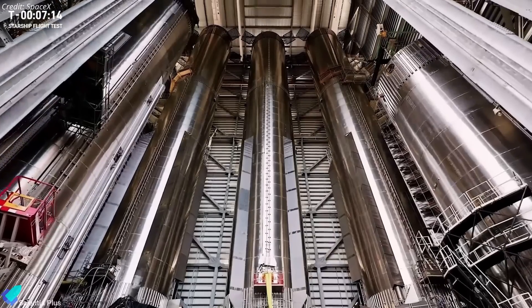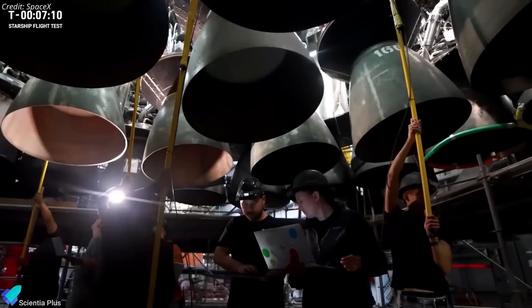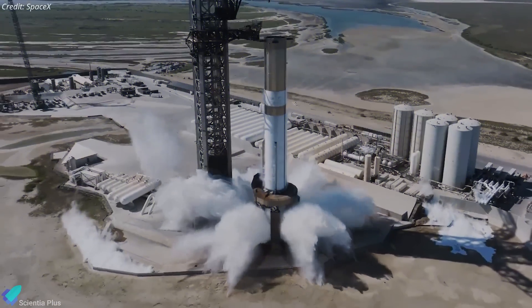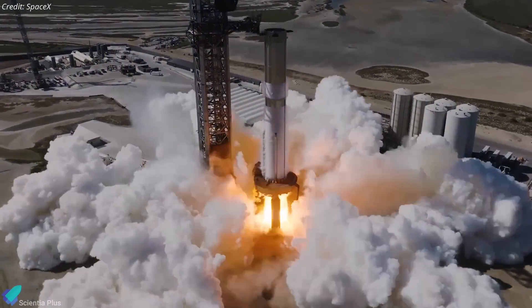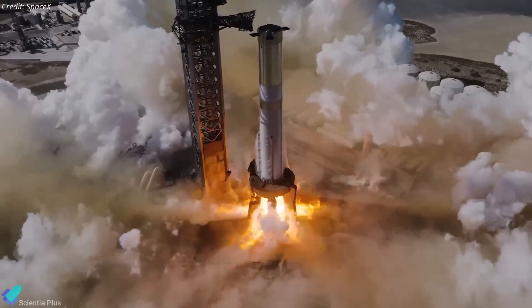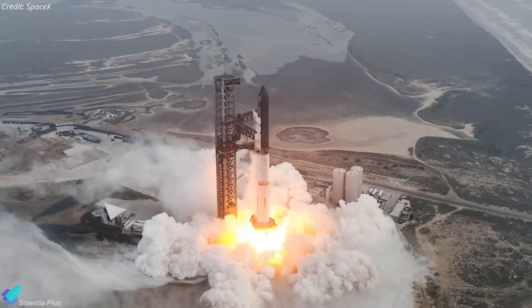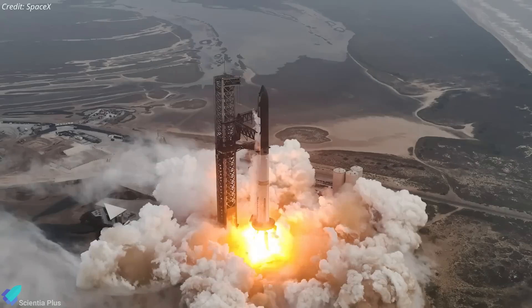Super Heavy Booster 12, which will propel Ship 30 into space, is currently inside the mega bay undergoing preparations for Flight 5. Having completed its cryogenic proof testing, this booster is poised to undertake a full 33-engine static fire test on the launch mount. Meanwhile, the launch mount has recently been upgraded to prevent the booster engine startup issue that was observed during IFT-4.